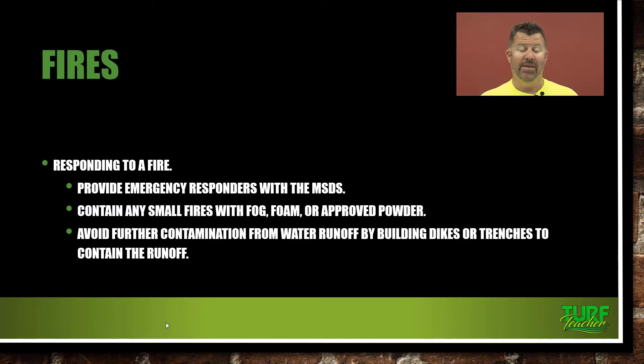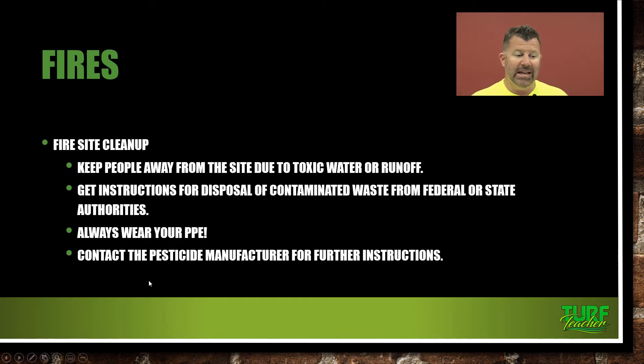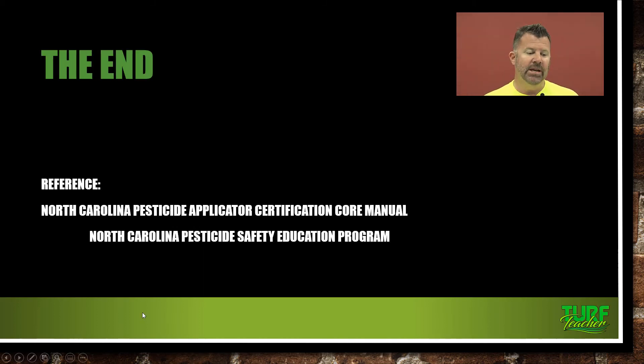Provide emergency responders with the MSDS sheets — they should already have them if you're doing the right thing. Contain any small fires with fog, foam, or an approved powder. Avoid further contamination from water runoff by building dikes or trenches to contain the runoff. For cleanup, keep people away from the site due to toxic water or runoff. Get disposal instructions from federal or state authorities, always wear your PPE, and contact the pesticide manufacturer for further instructions — they'll be more than willing to help when their product is involved in an accident. This information comes directly from Chapter 10 in your core manual.